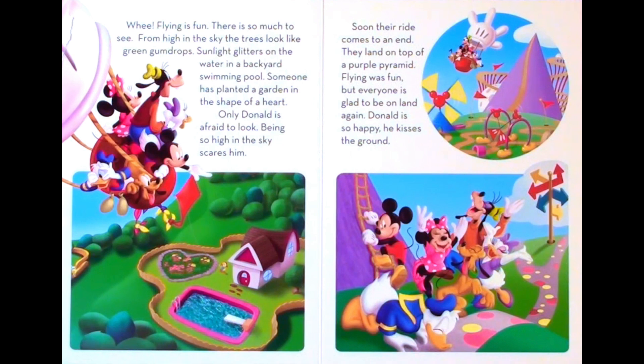Only Donald is afraid to look. Being so high in the sky scares him. Soon their ride comes to an end. They land on top of a purple pyramid. Flying was fun, but everyone is glad to be on land again. Donald is so happy, he kisses the ground.